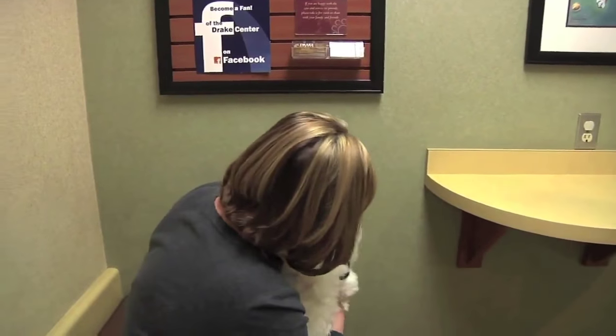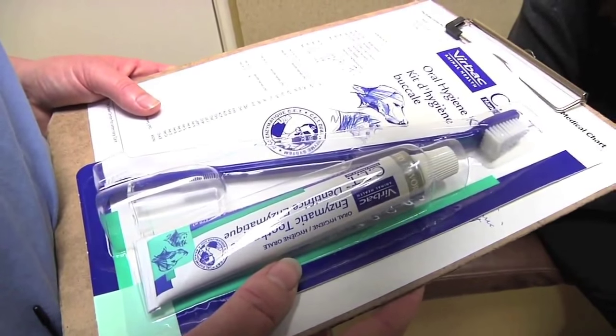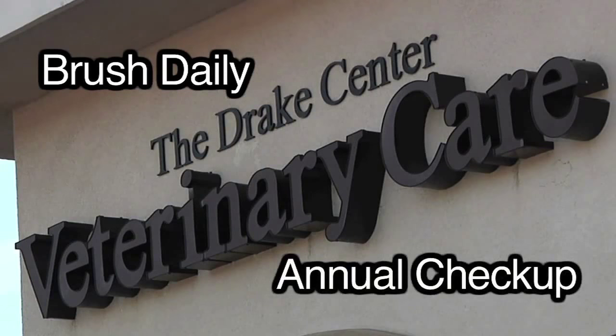While performing a safe and effective dental procedure in the hospital is certainly important, a lifetime of good oral health truly begins at home. Here at the Drake Center, we are committed to educating our clients about dental care as early as possible in the life of their pets. The Drake Center recommends you brush your pet's teeth daily and get an annual dental checkup.